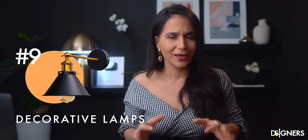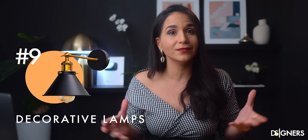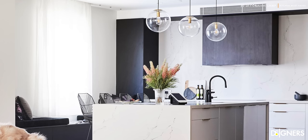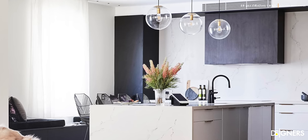Pendant lamps are a fundamental element to complete a design. In the kitchen, you can add pendant lamps to different areas depending on its layout. You can add a couple over the sink area, or if you have an island, you can incorporate a sculptural lamp or several lamps in a series, depending on the style of your kitchen and your taste. Ensure that the lamp's color and shape connect with the other elements of the space, such as the handles, faucets, and cabinets.